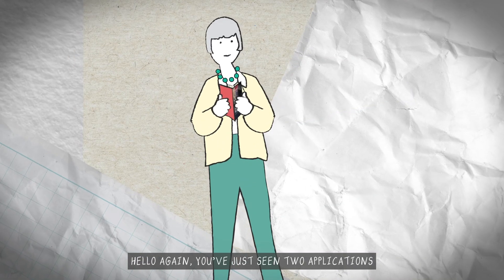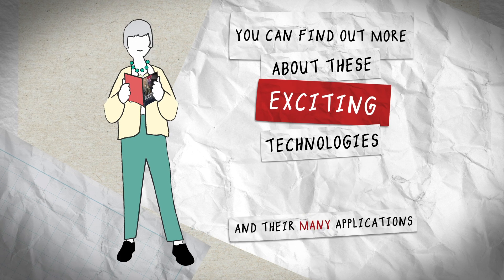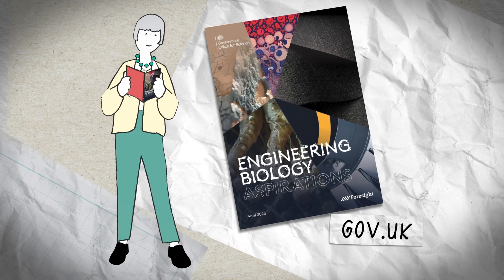Hello again. You've just seen two applications and you can find out more about these exciting technologies and their many applications by reading our Engineering Biology Aspirations Foresight report on GOV.UK.